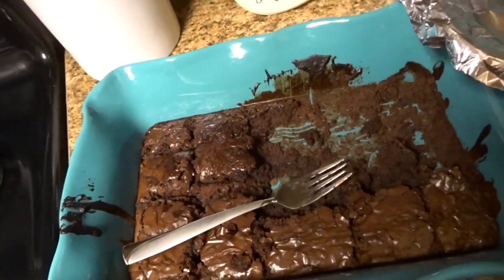I promise you they're not burnt. I put the batter in and my husband was like, did you spray the pan? And I was like, no, I didn't. Oops.